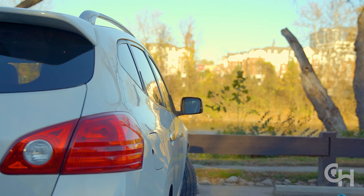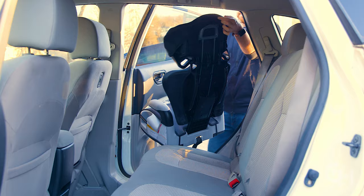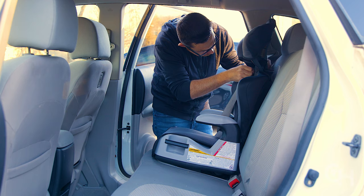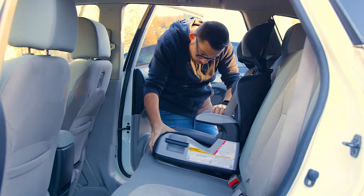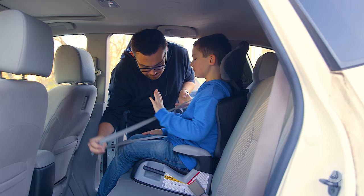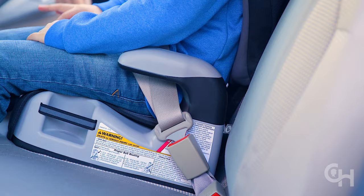Belt positioning booster seats are easy to use. You are not installing them as you would a car seat — booster seats are designed to raise a child up so the seat belt fits correctly. The right place for a booster is anywhere in the rear seat that has a lap and shoulder belt. Have your child sit in the booster seat, pull the lap shoulder belt across their body, and buckle it.